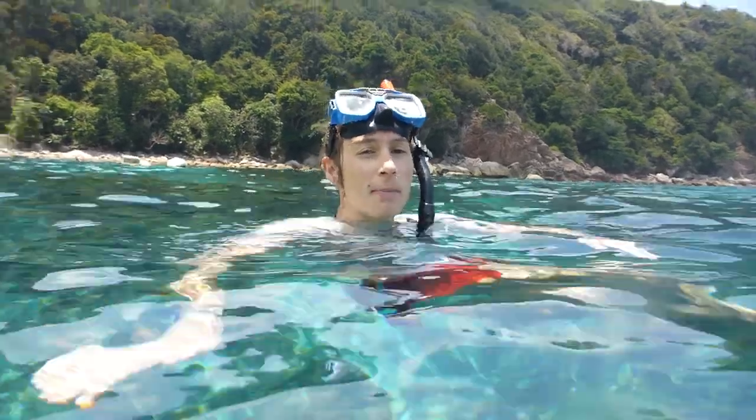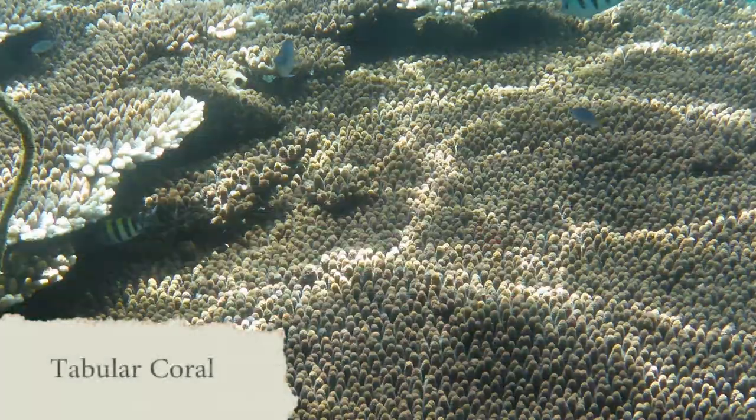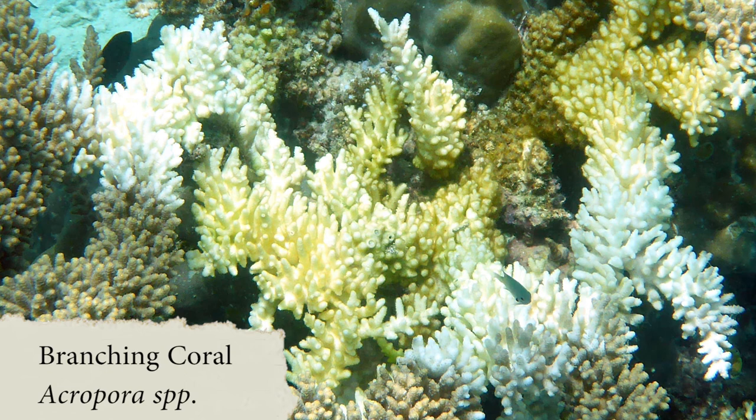We see a lot of corals here and this area seems pretty good — they look healthy. They display different colors, and the color is not given by the coral itself, but by some algae that live within their tissue. These algae are normally called zooxanthellae.